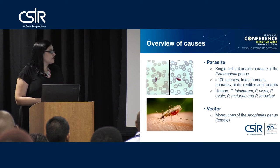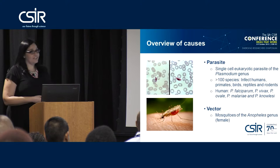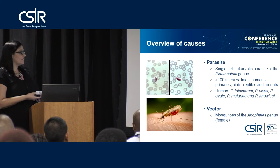There is also a vector to consider, and the vector for malaria is a mosquito — but not just any mosquito. It's specifically mosquitoes of the Anopheles genus, and we're looking specifically at females. In Sub-Saharan Africa, the Anopheles mosquitoes we are specifically looking at are Anopheles arabiensis and Anopheles gambiae.